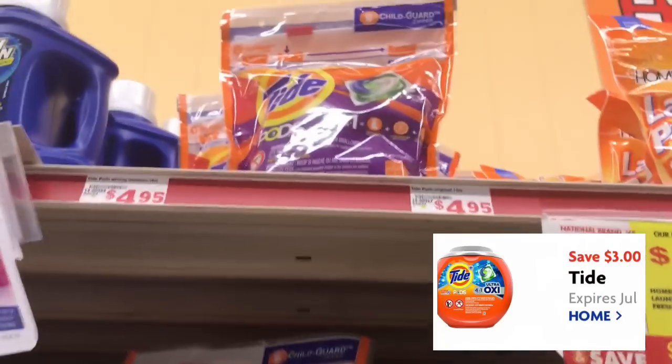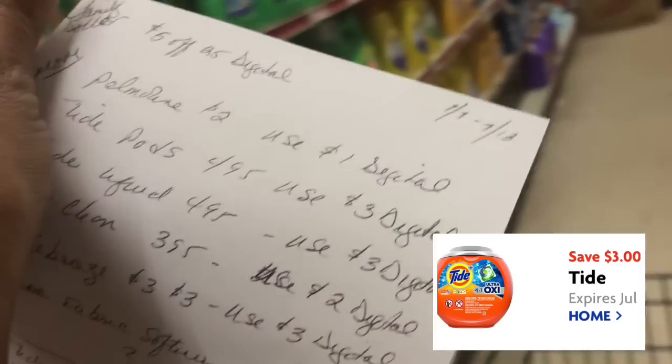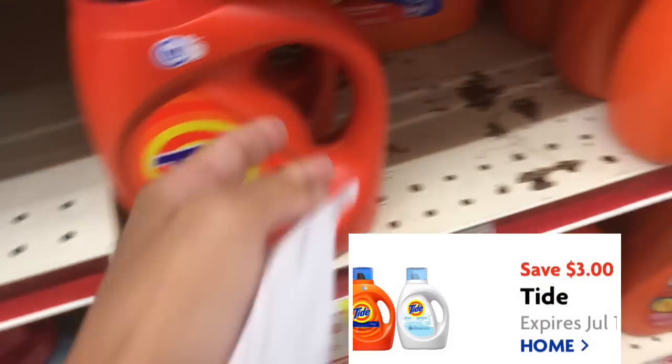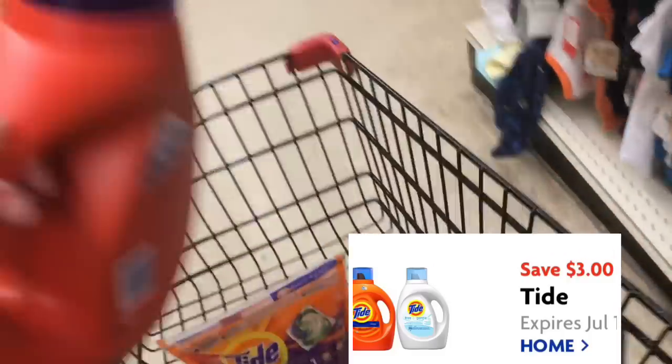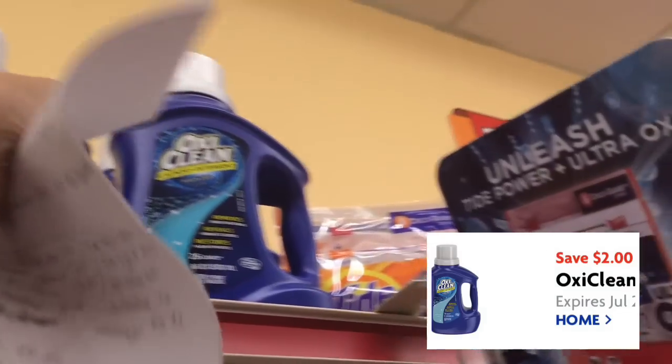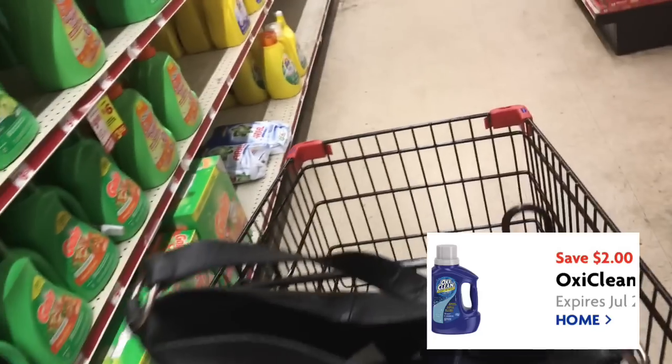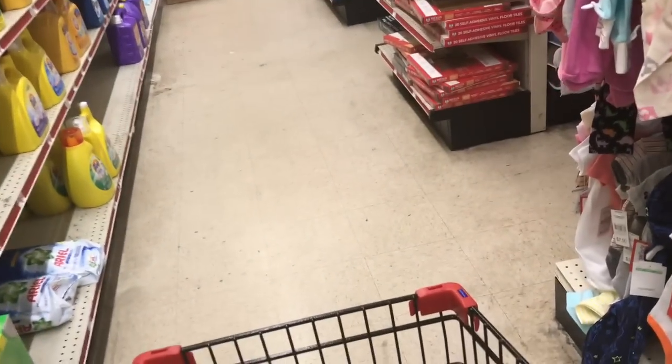Here are the Tide pods for $4.95, and we have a three dollar digital coupon, so that will be $1.95. And here is the Tide detergent at $4.95 — we have a three dollar digital coupon, so that will also be $1.95. The OxiClean up there is $3.95 and we have a two dollar digital coupon, so that will be $1.95.